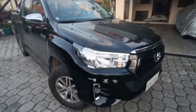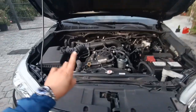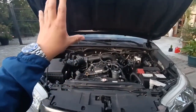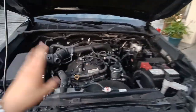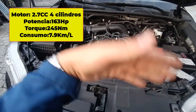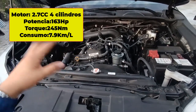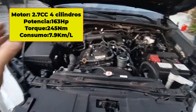Ahora vamos a conocer lo más importante: la motorización. El motor es un 2.7 VVTI, el famoso de válvulas variables de Toyota, que nos ayuda a ahorrar combustible y tener mejor potencia. Genera 163 caballos de potencia y 245 Nm de torque — está demasiado bueno este torque para este tipo de motor y para la pickup.